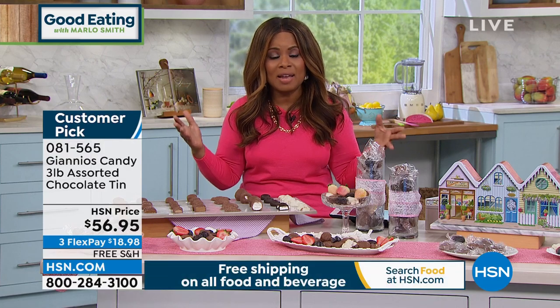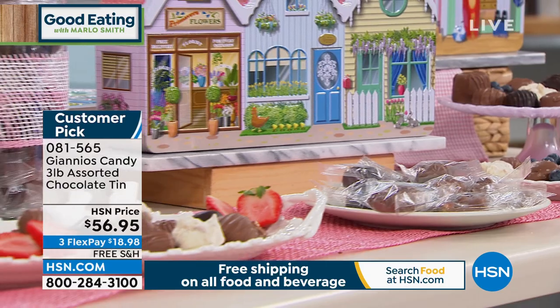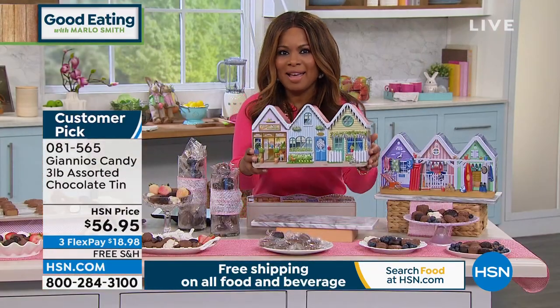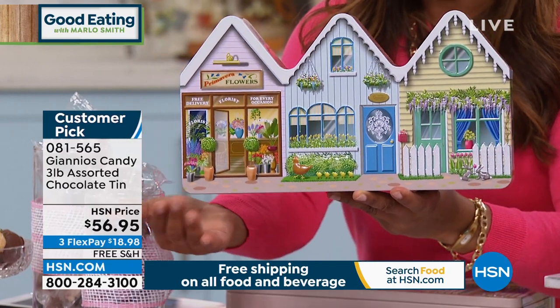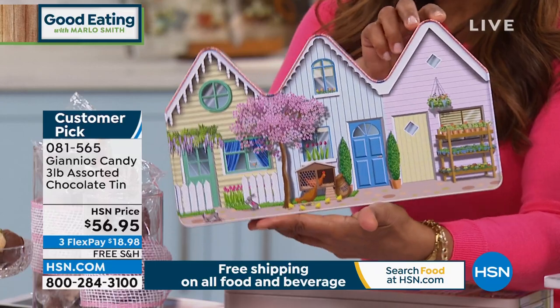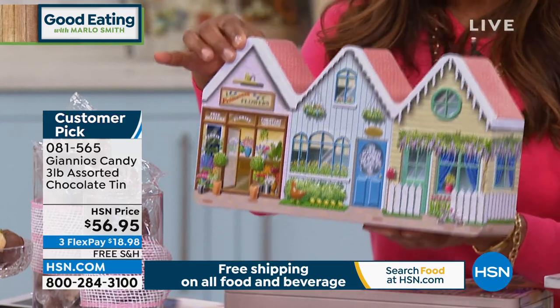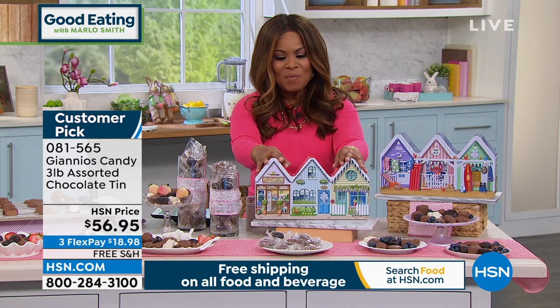We love these incredible chocolates — they're the number one chocolate candy company at HSN. Today we get to share our customer pick: three pounds of assorted chocolates with eight different flavors, all coming in the perfect little springtime tin. The tin is customized just for you — look at all the spring colors on the storefront design, and the little hens on the back. It's beautiful! This is available with free shipping and flex pay of under $19. Joining us for the full presentation is Carrie Maletto.